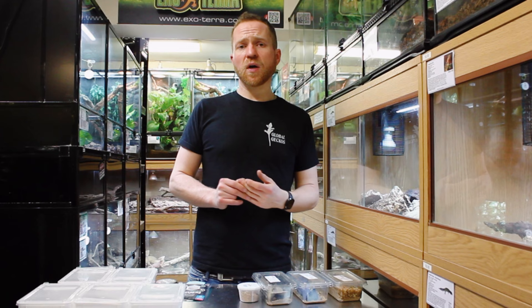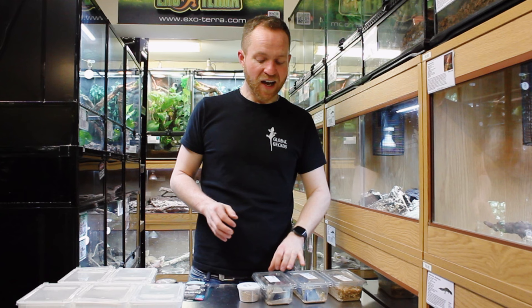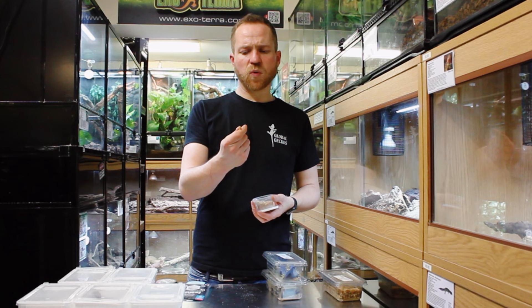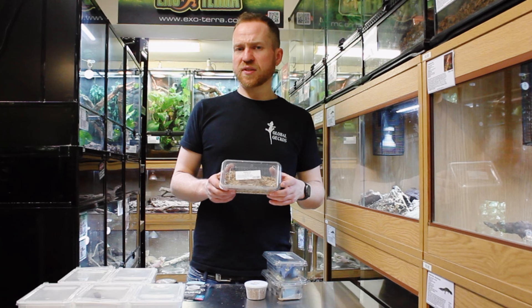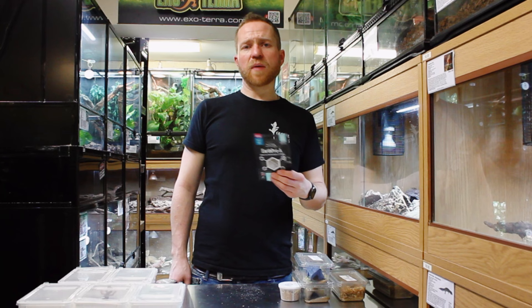From a dietary perspective, all Australian knob-tailed geckos are insectivorous. Some species like Nephrurus amyae would also eat smaller lizards in the wild, but in captivity we feed them just on insects. Large crickets or locusts form the staple diet, though they'll also take waxworms and mealworms. Feeding worms should be more of a treat than a staple, due to their high fat content.